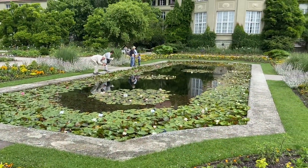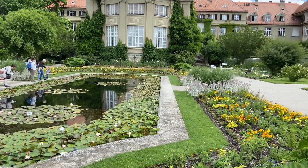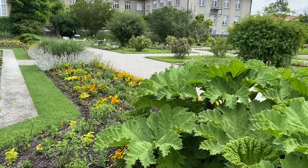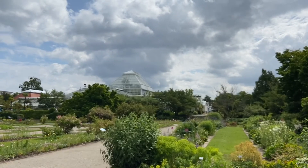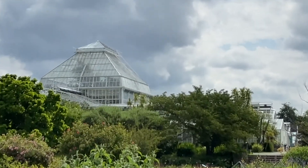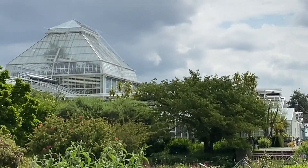Here are some water lilies — this is always a nice feature in botanical gardens — and you can see the mammoth leaf again. Due to COVID-19, unfortunately the greenhouses are closed to the public, which is a pity.